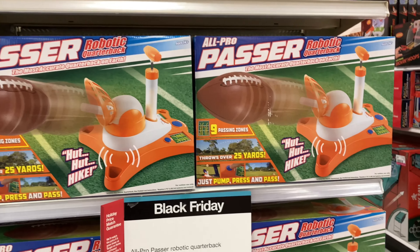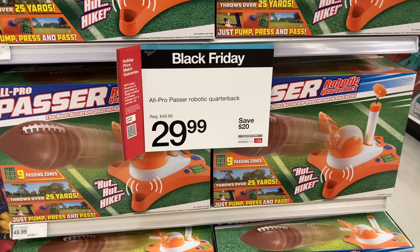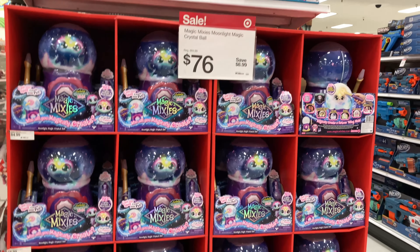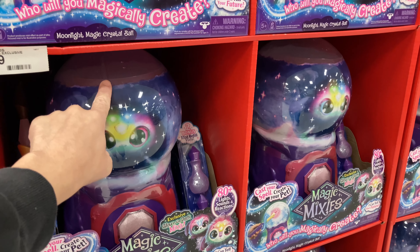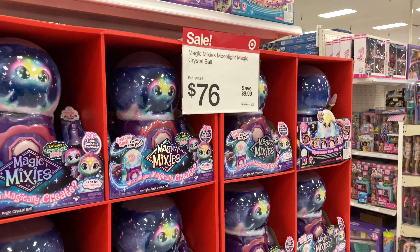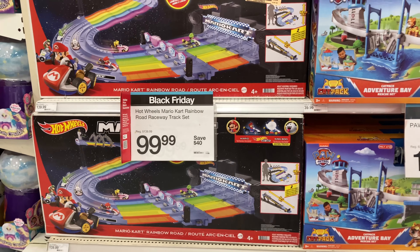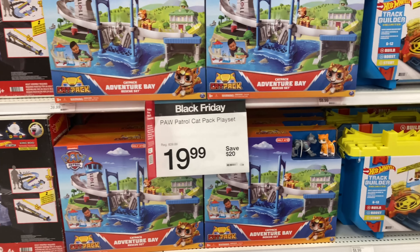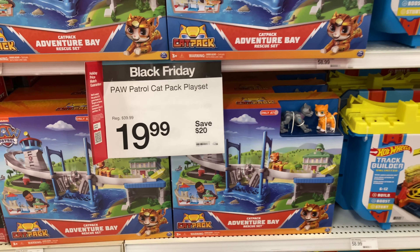The All Pro Passer robotic quarterback is $29.99 — originally $50 — great for a football lover. The Magic Mixies Magic Globe is super popular this year, last year they had the Cauldrons. You can save $8.99 if you buy on Black Friday, but these will sell out fast. Mario Kart is a really cool find — save $40 and get it for $99.99. They also have this Paw Patrol set where you save $20.